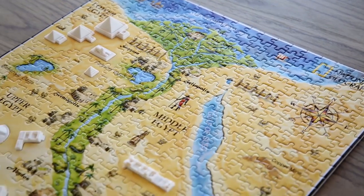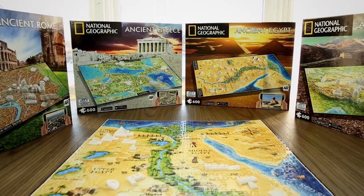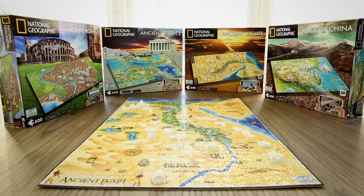Unleash the history and secrets of the past. You now can discover them all, from ancient Egypt, Rome, and Greece, to history's longest timeline of ancient China.